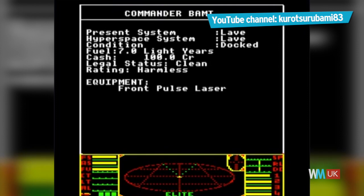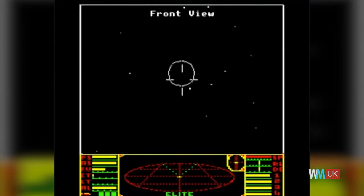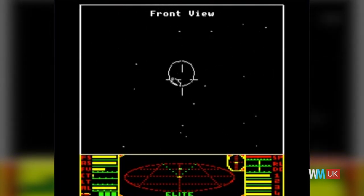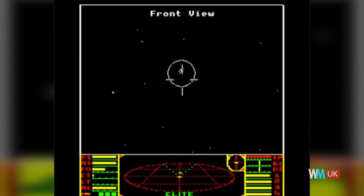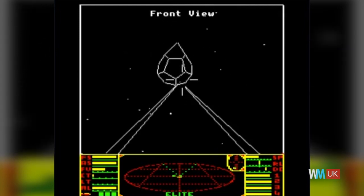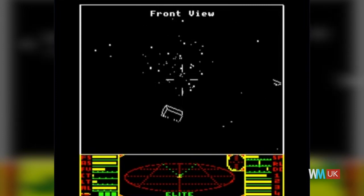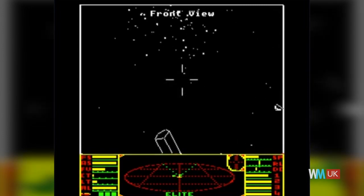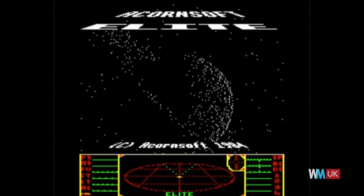This space trading game was such a technical breakthrough, it amazed even the developers of the BBC microcomputer on which it was released. One of the first titles to use 3D wireframe graphics with hidden line removal, Elite was influential in the development of the ultra-realistic visuals of today's games. What really captivated players, though, was the scale of the title. Often cited as the first truly open-world game, the Elite universe contained eight galaxies, each with an amazing 256 planets to enjoy. Truly epic.